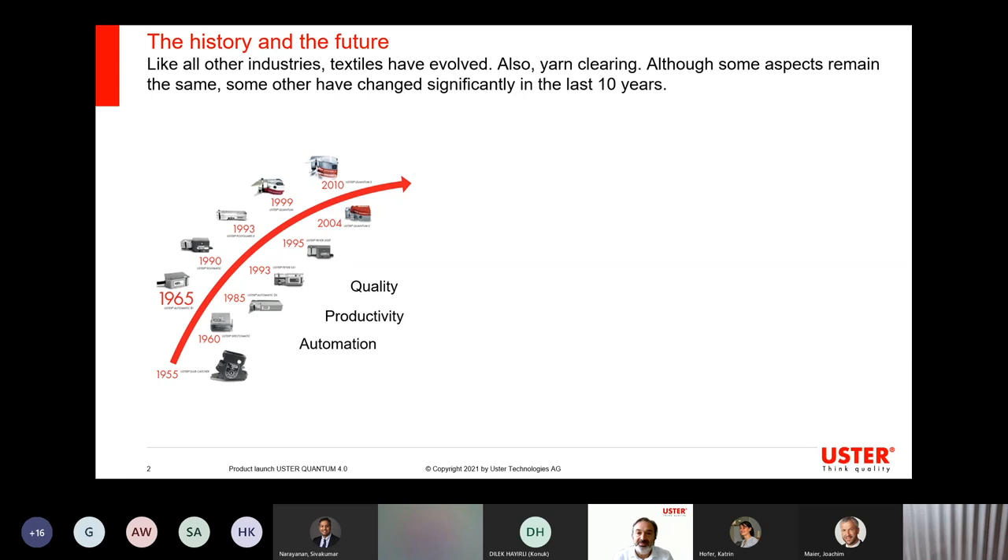Acknowledging the critical position of the yarn clearers in the spinning process — at the end of the process, the margin for error is very slim. The performance of the yarn clearer is perhaps the most important factor that determines the effectiveness of all three key aspects: automation, productivity, and quality.